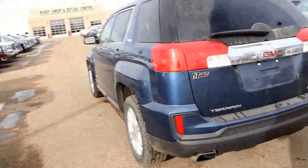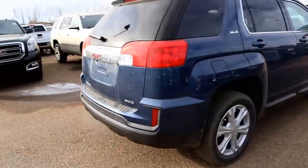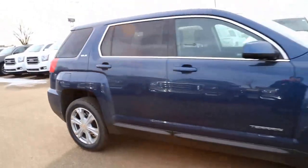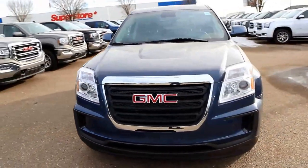So once again, we have a brand new 2017 GMC Terrain SLE all-wheel drive for sale, featuring a 2.4 liter four-cylinder paired with a six-speed automatic transmission. Come on down to Davis Buick GMC Medicine Hat and take a look, or maybe even take it for a ride.